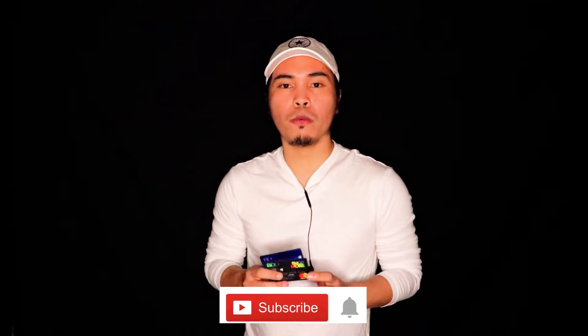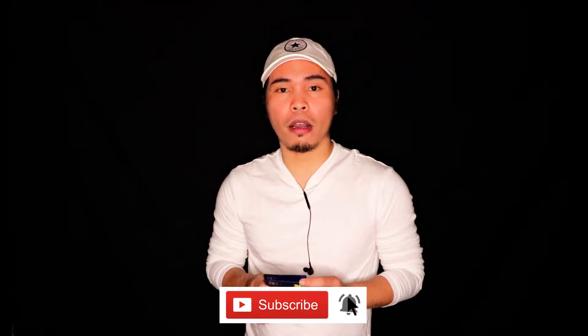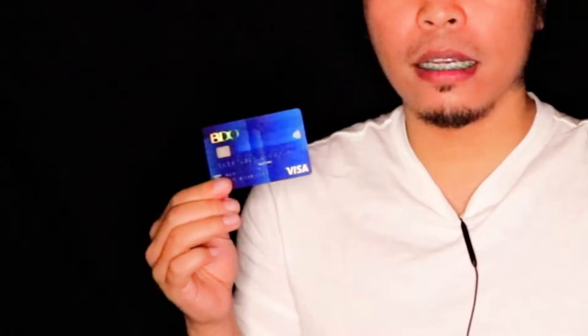Hello again, Eliel the Marvel here and welcome back to my channel. I just would like to say thank you so much for your comment. I really do appreciate that. With regards to BDO Gold Credit Card, I don't actually have one and I don't have any plans of applying for one in the future. What I have with BDO is the BDO Classic as well as the BDO Shopmore.